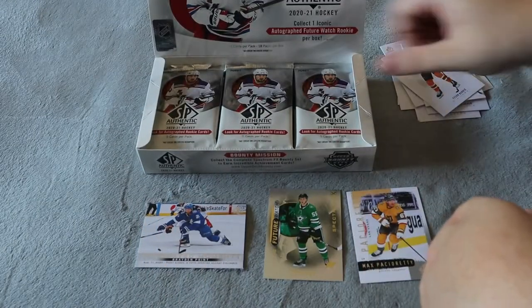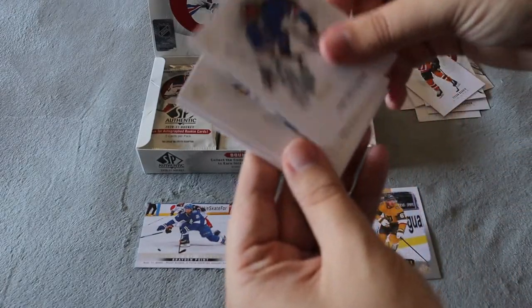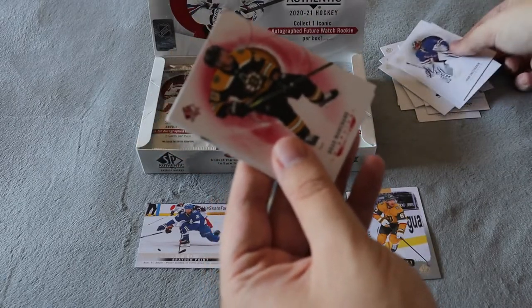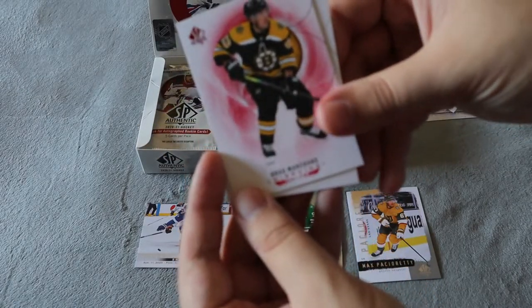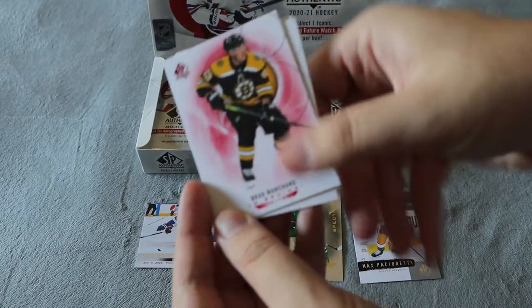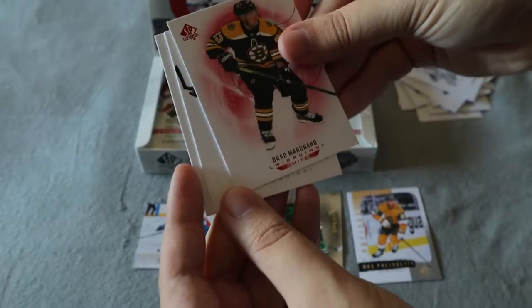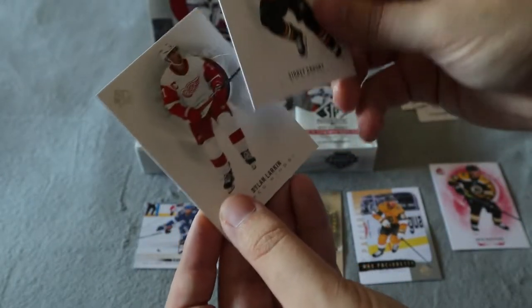I didn't see any blue base yet, so that must be out of the regular ones. Hopefully I get some of the red ones out of this — I think that's hobby exclusive. And just like that, that is the Brad Marchand red limited base card. It even says 'limited' right down here, so that's really cool. And a Sydney Crosby base.